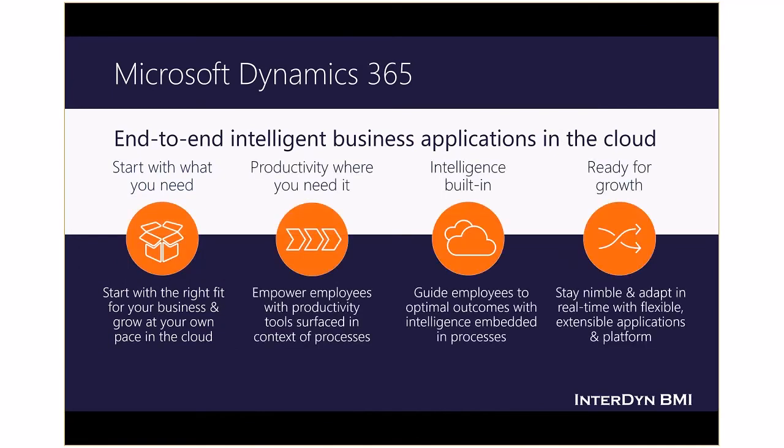Dynamics 365 is Microsoft's new approach to end-to-end intelligent business applications in the cloud. These business applications will enable your organizations to start with what you need. Dynamics 365 apps are designed so they can be easily and independently deployed — you can start small with the right fit for your role, industry, and business, and pay only for what you need. Deep integration between Dynamics 365 and Office 365 connects the structured workflow of business applications and processes with the unstructured work of collaboration and productivity.